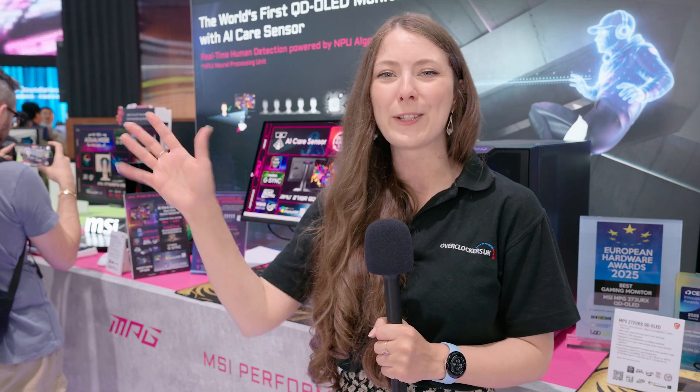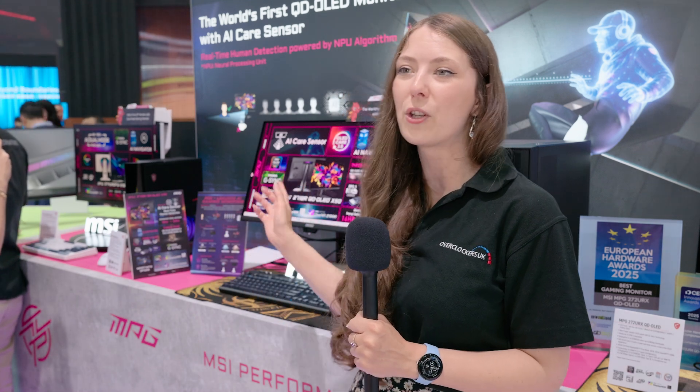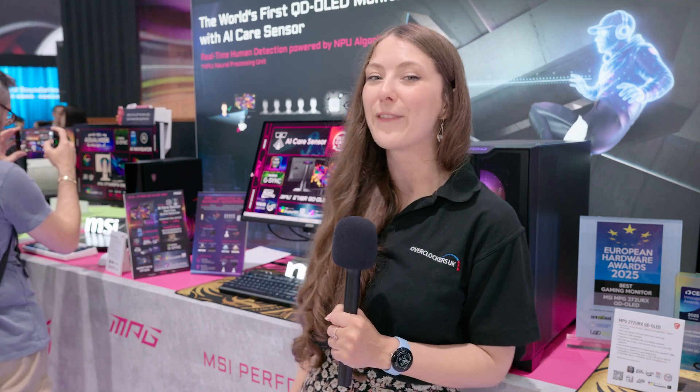That would typically be quite annoying when you're trying to game and your monitor does the OLED refresh, but the webcam is actually going to prevent that. I think that's really cool of MSI. It costs only about an extra $20, which I think is quite reasonable — so you can get the same monitor with the new OLED Care technology for around $800. This one could be an upgrade for me.